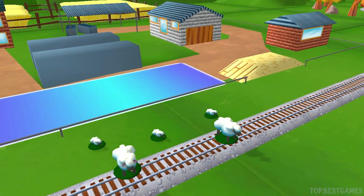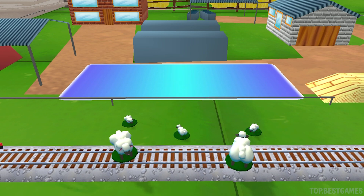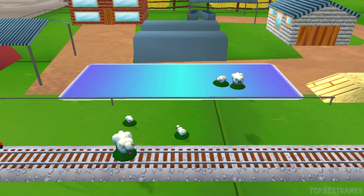Oh no! Sheep have wandered onto the tracks! You can help out by dragging them back into their pen. Good job!